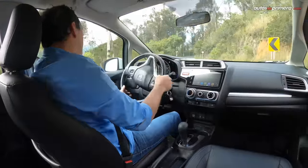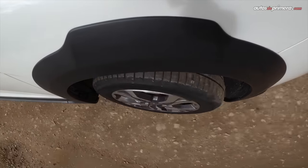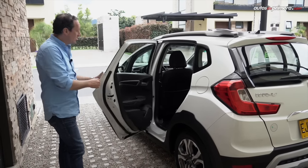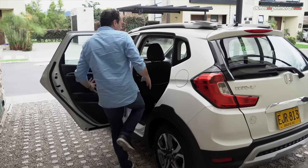Por su precio, tal vez podría tener el control de estabilidad. Otro punto importante que hace parte de la filosofía M&M es el ángulo de apertura de las puertas en 3 posiciones, que va hasta 90 grados, lo cual facilita el acceso y la salida del carro.